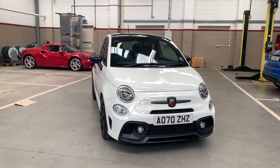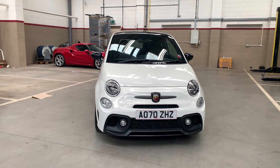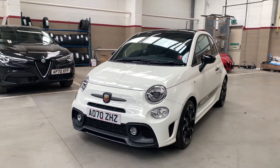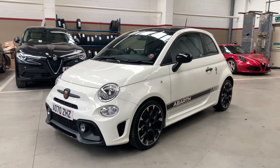Hello and welcome to Motor Vogue Norwich. Here I have the Abarth Competizione finished in Gara White. First I'll do a walk around the car and then I'll show you the interior.